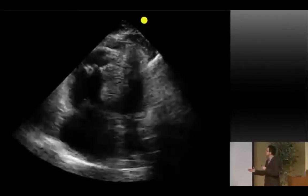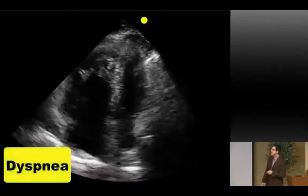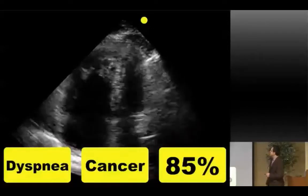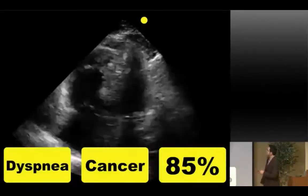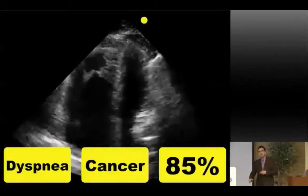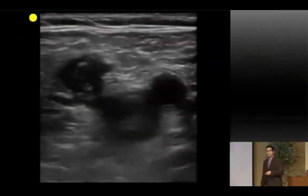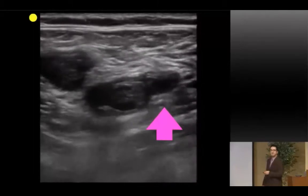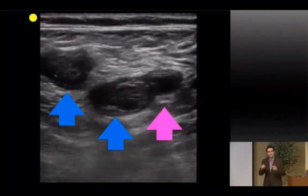Apical four-chamber view — a person comes in dyspneic, has a history of cancer, and is saturating at 85%. No tricks. If I tell you they're also hypotensive, you start thinking massive PE — a hemodynamically significant PE. Look at this RV trying to pump against the PE distally. The LV is actually hyperdynamic. And look at the femoral veins: you can't compress them down. Normally veins should be compressible, but here there are clots — and that's probably where the PE broke off from.